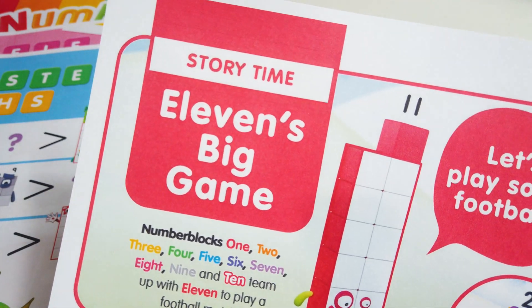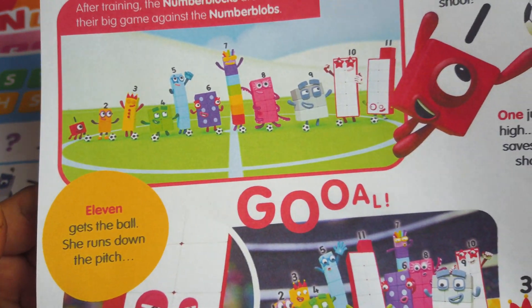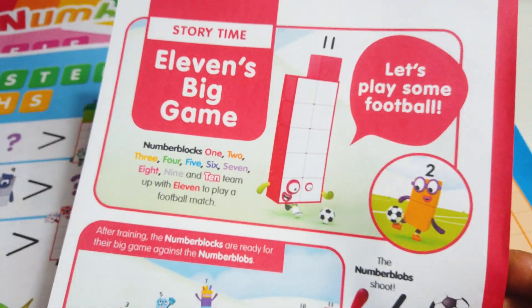There's a story about 11's big game. Number Blocks 11 loves to play football. This is going to be a fun story.